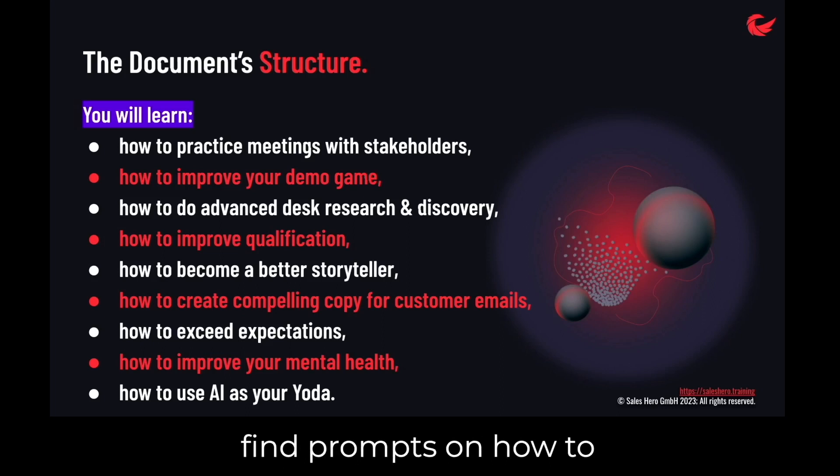Additionally, you will find prompts on how to exceed expectations and how to improve your mental health — this is especially valuable during tough times.